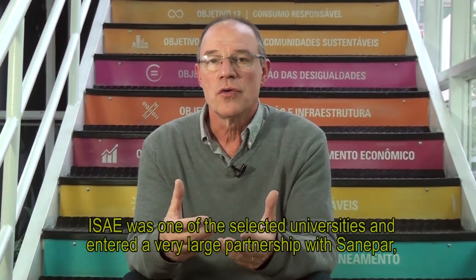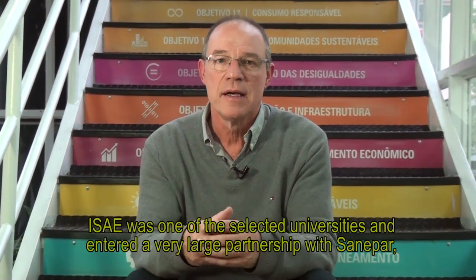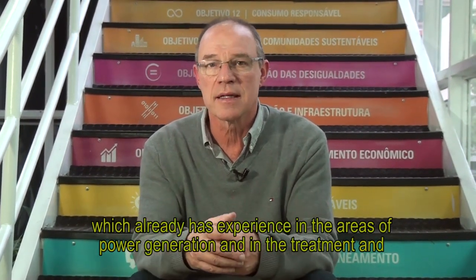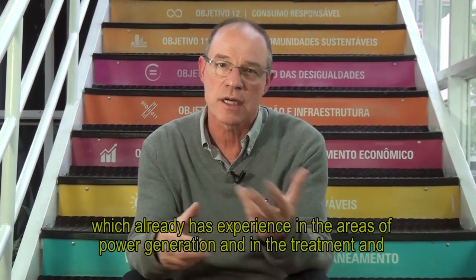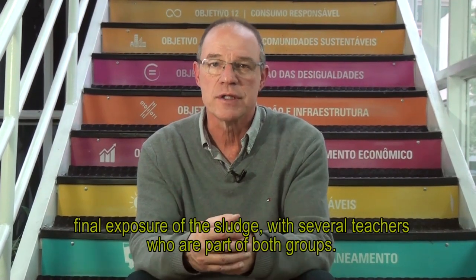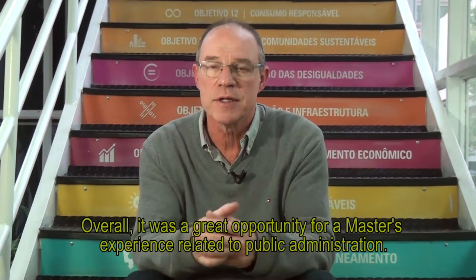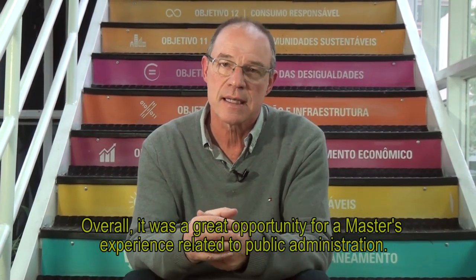In the South, ISAI was selected because of its strong partnership with Sanepar, which has great experience in this field — both in energy generation, in treatment, and in the final disposal of sludge — with several professors participating in both groups. It was therefore very easy to establish the academic expertise of the master's program associated with the expertise of the public utility company.